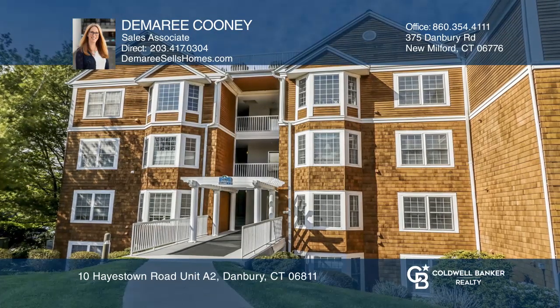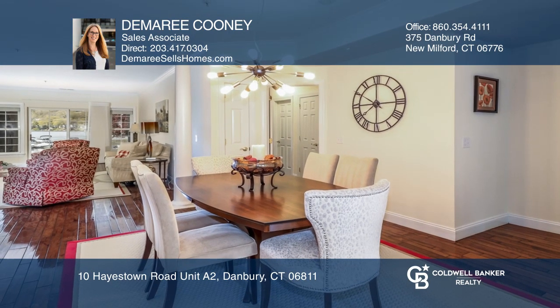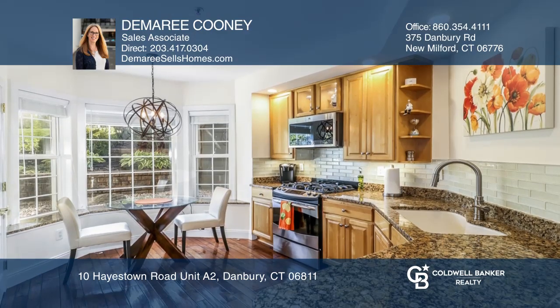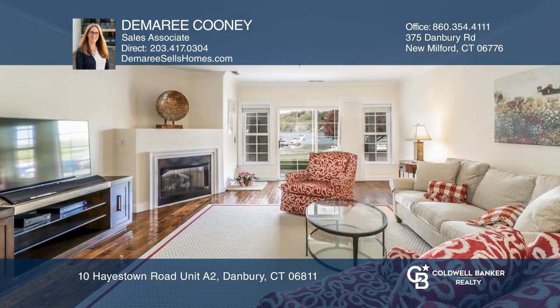This waterfront ranch-style condo sits on Candlewood Lake. This impeccably maintained two-bedroom unit has gleaming hickory floors, a kitchen with a breakfast nook, and a spacious living room with a gas fireplace and sliders to the patio.